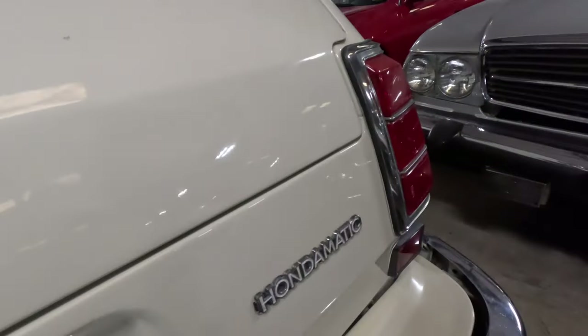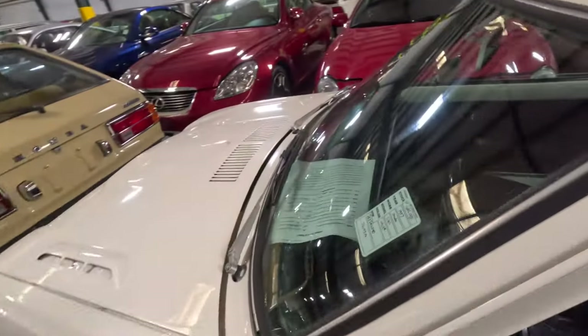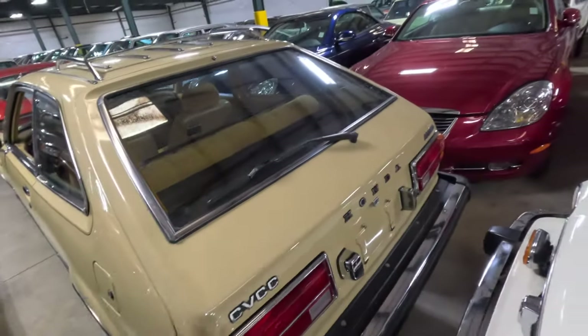I wasn't sure what I was going to see here. Look at this Civic — Hondamatic. That's funny, that should be a slogan nowadays. Automatic Civic from 1977. Oh, another Civic — oh, Accord actually. That's an Accord. CVCC.